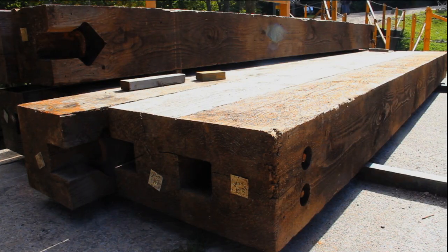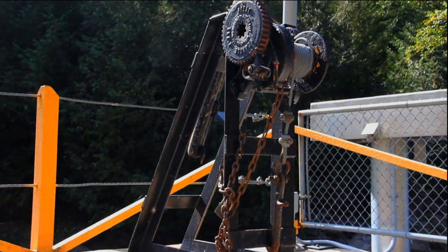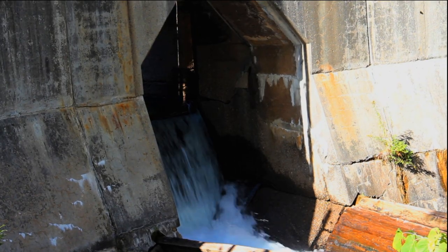Its flow is controlled by large timbers like these. They're called stop logs. They get lowered by this winch system, and the more timbers you use, the less water gets through.